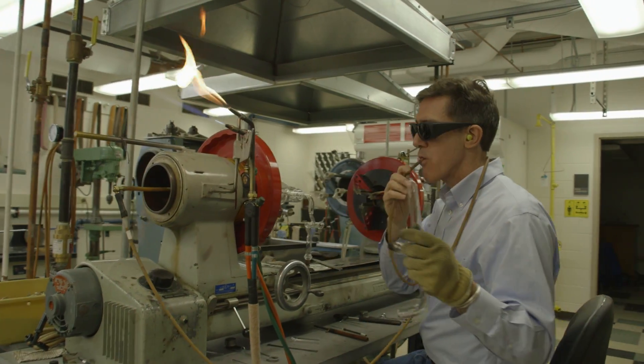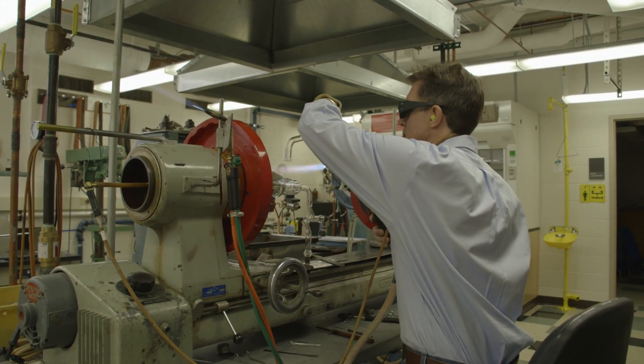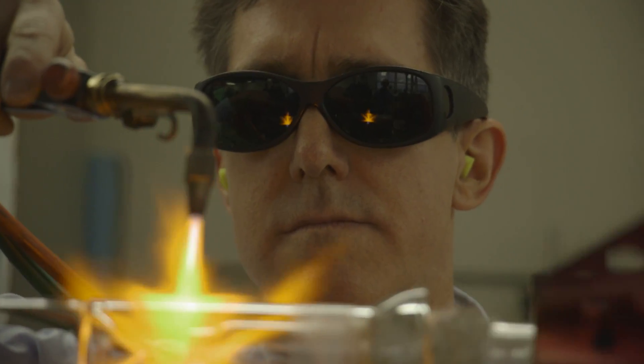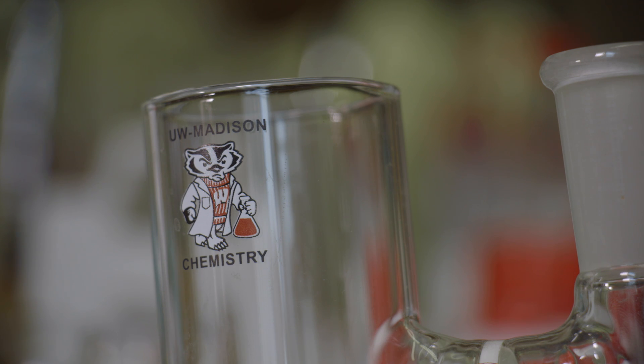My name is Tracy Dreyer and I'm the scientific glassblower here for the chemistry department. The reason the lab is here is to provide support for all of the research that gets done in the rest of the building. There's some seriously interesting work going on in this department all the time.